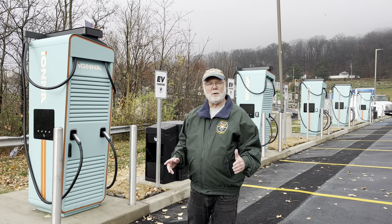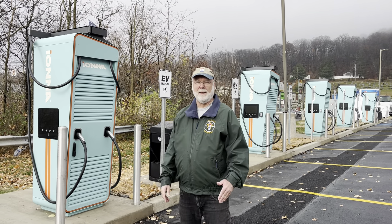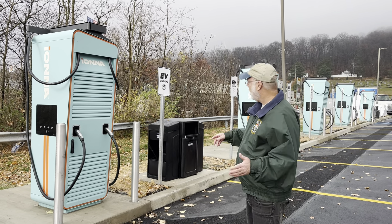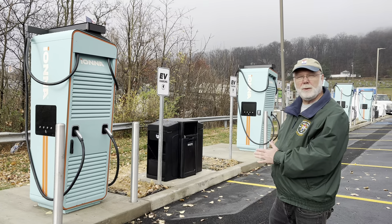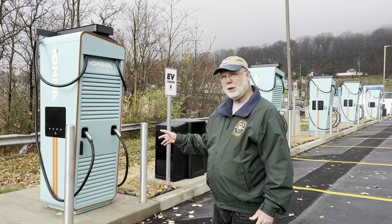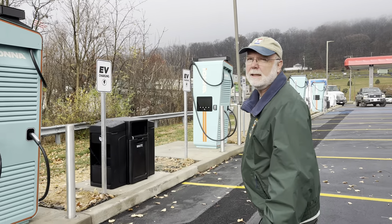We're in Dixon City, Pennsylvania near Scranton at this new Iona station that's under construction. There are 10 charging ports here at five Alpatronic hypercharger stations. Come take a look at these connectors.